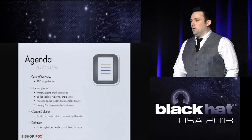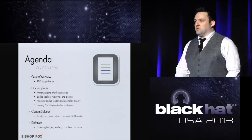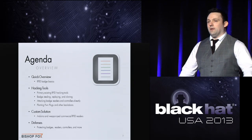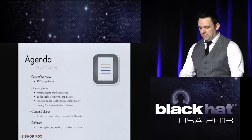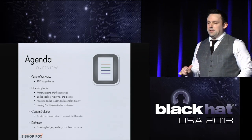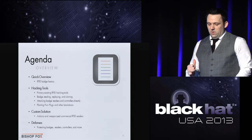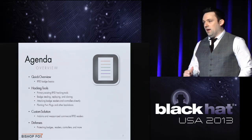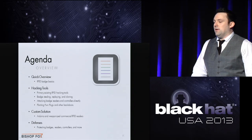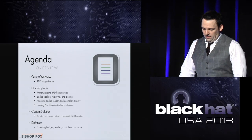That's what this talk is focused on — a more practical guide to RFID penetration testing. I also want to finish up strongly with some defenses, since most talks gloss over that. I'll go through the primary existing RFID hacking tools, how to steal badges, replay and clone them, attack badge readers directly, bypass the card, and then our custom solution, which I'm about to pull up now.